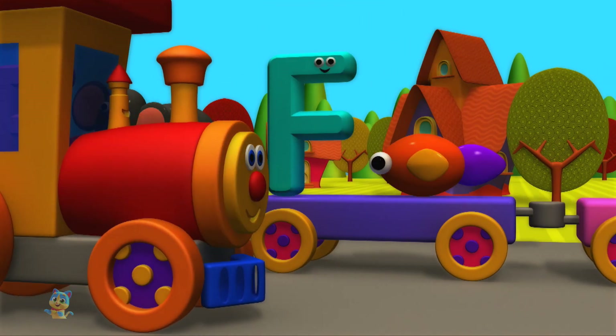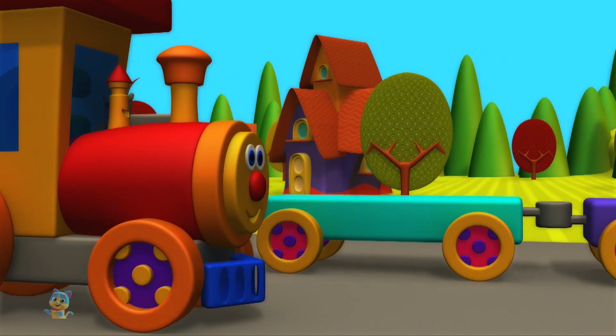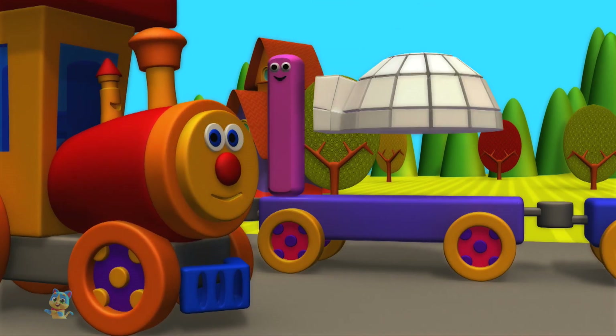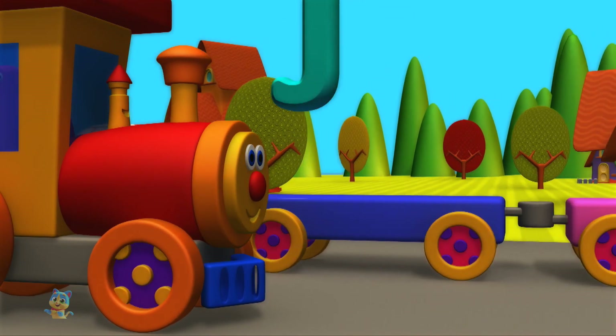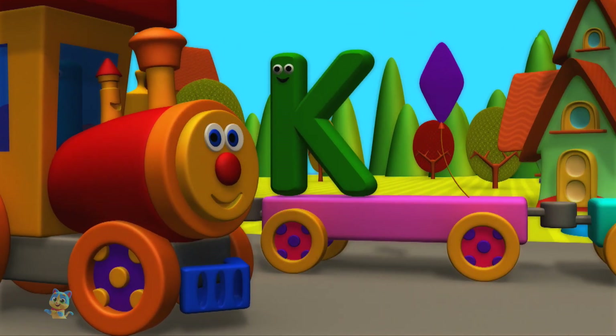F is for fish. G is for goat. H is for hat. I is for igloo. J is for jug.